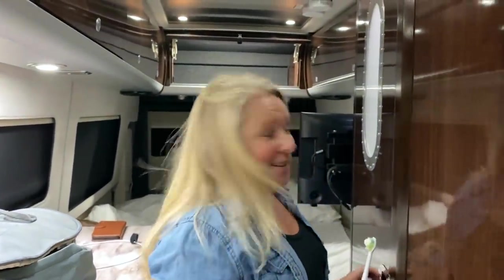We just squeezed past each other in the hallway and it is very squeezy. It's really tight for two people — I think this would be super easy for one person, but for two people for any length of time, you would just have to get used to it. We've just come in here completely disorganized and winging it.